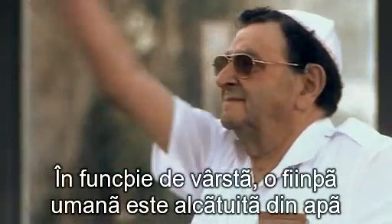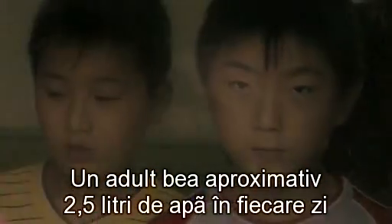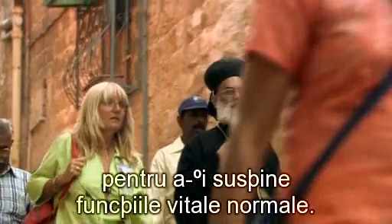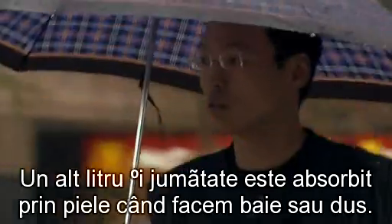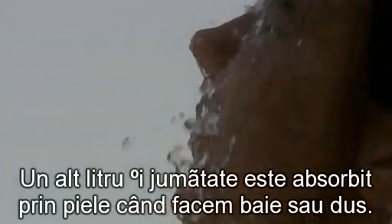Depending on age, a human being is 70 to 90% made of water. An adult drinks approximately two and a half liters of water each day in order to sustain normal life functions. Another liter and a half is absorbed through the skin during bathing or showering.